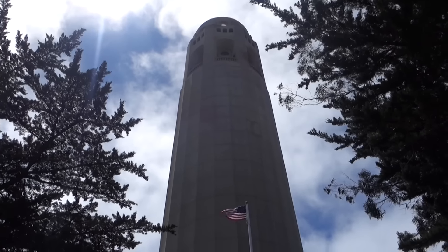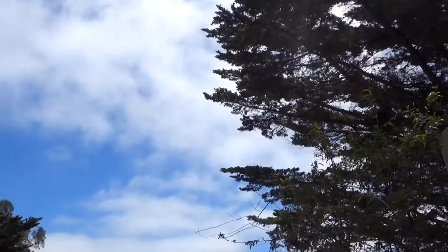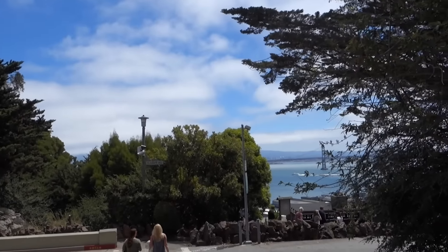Coit Tower — for some really cool views of San Francisco.